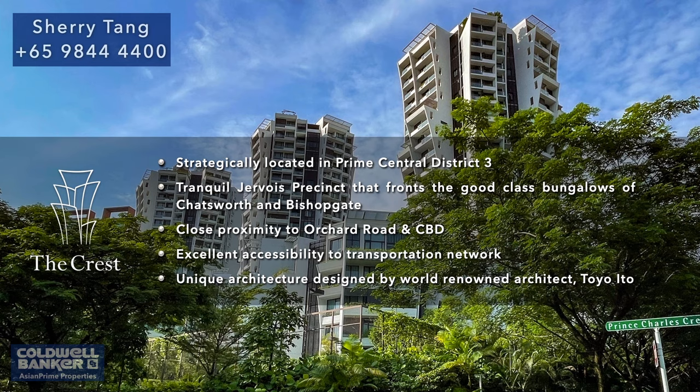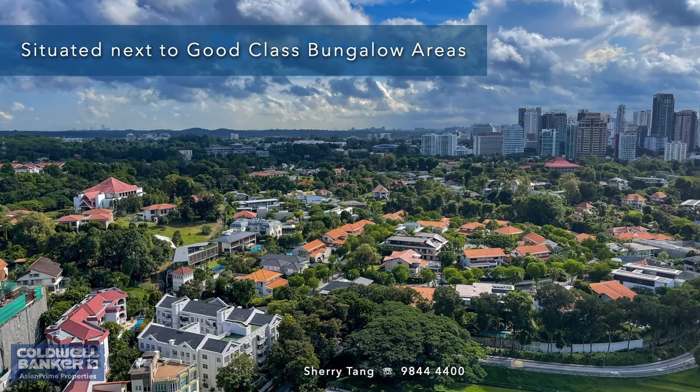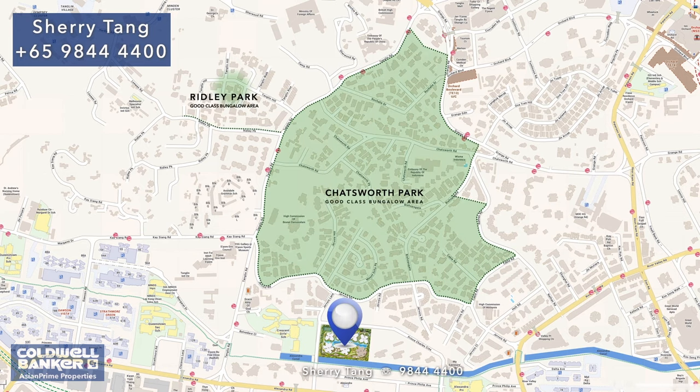It is not only crafted with the intention of being aesthetically pleasing. Its sleek, angular anatomy also serves to provide residents with privacy, as no apartments overlook each other. Adding to its tranquility, it is located between the tranquil Jervois precinct that fronts the good-class bungalows of Chatsworth and Bishopsgate.